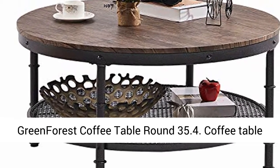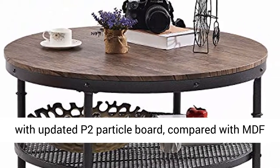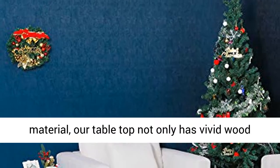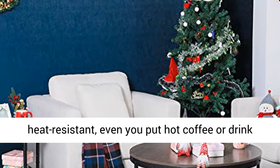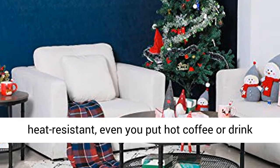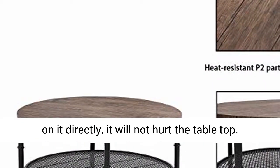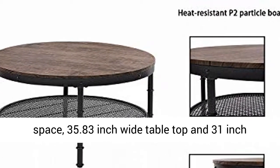Green Forest Coffee Table Round 35.4 — our tabletop uses updated P2 particle board compared with MDF material. It not only has a vivid wood appearance, but is also waterproof and heat resistant. Even if you put hot coffee or a drink on it directly, it will not hurt the tabletop.